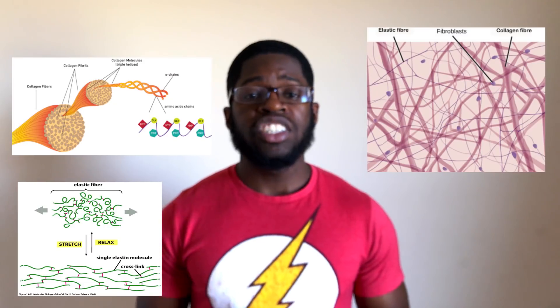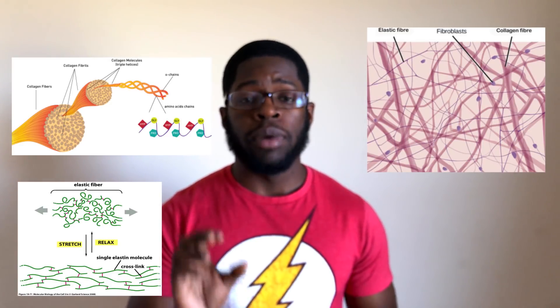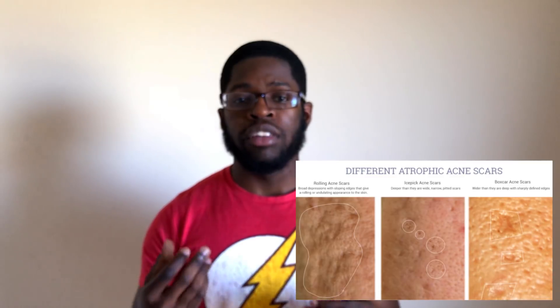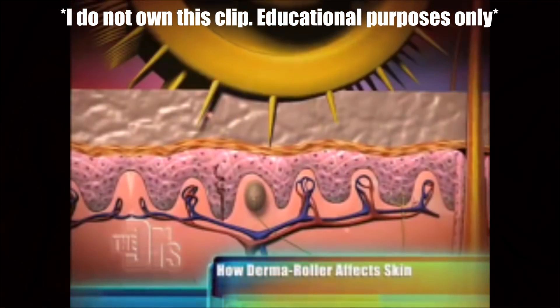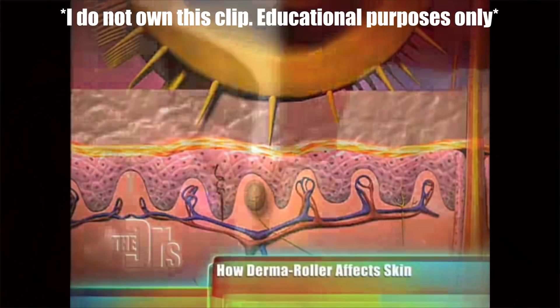How does the derma roller work? The principle behind the derma roller is collagen induction therapy. Collagen and elastin are two proteins found within your body and they make up a large amount of the connective tissue in your skin. They're found in your hair and nails as well. Damage to these proteins can lead to scarring or irregularities in their structure. The tiny needles function to pierce the epidermis — the outermost layer of your skin — and penetrate to the beginning of the dermis, which is the layer under the epidermis.